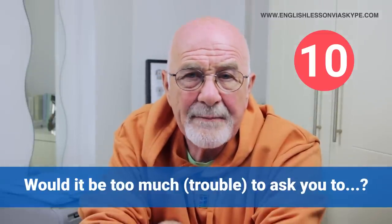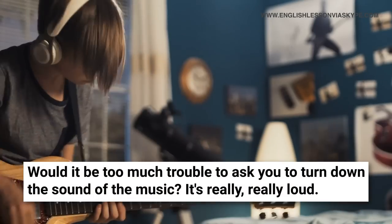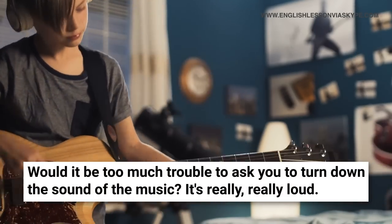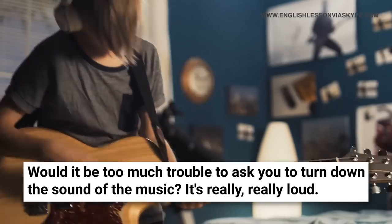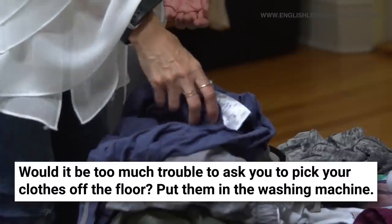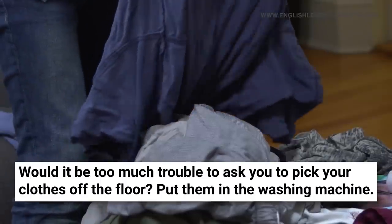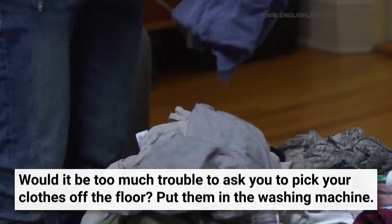'Would it be too much trouble to ask you to?' is a wonderfully polite way of asking. It's a classic request parents can make to their children: 'Would it be too much trouble to ask you to lower that radio? It's really, really loud and I've got a thumping headache.' Or: 'Would it be too much trouble to ask you to pick your clothes up off the floor and put them in the washing machine? Or at least put them in the linen basket or hang them up?' Would it be too much trouble, or would it be too much trouble if I asked you to do this?